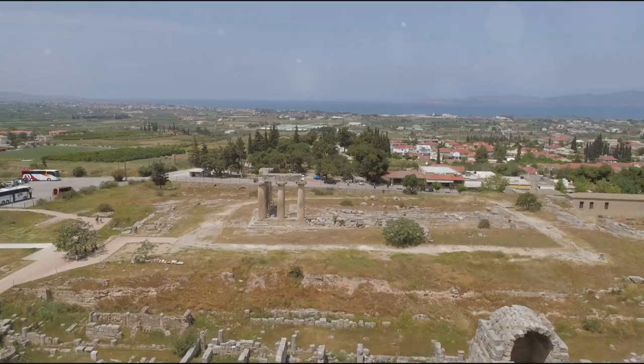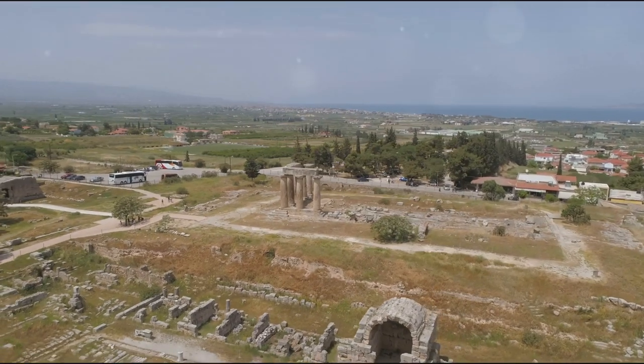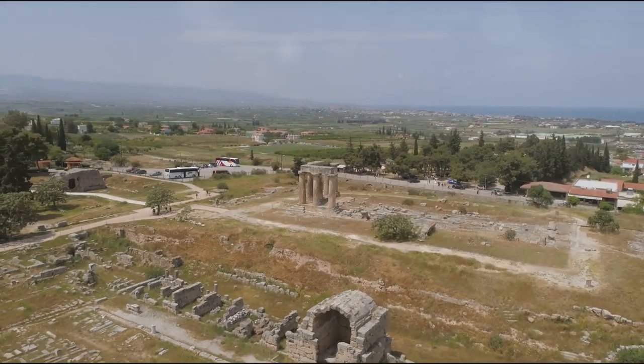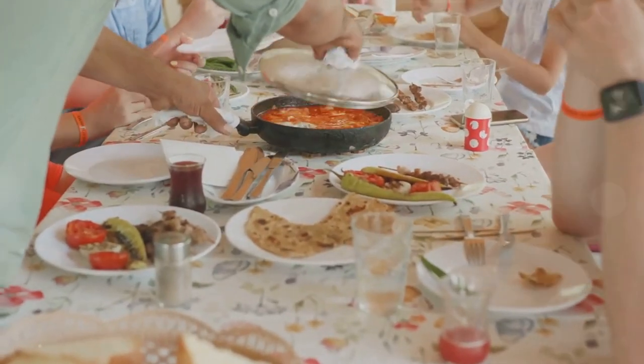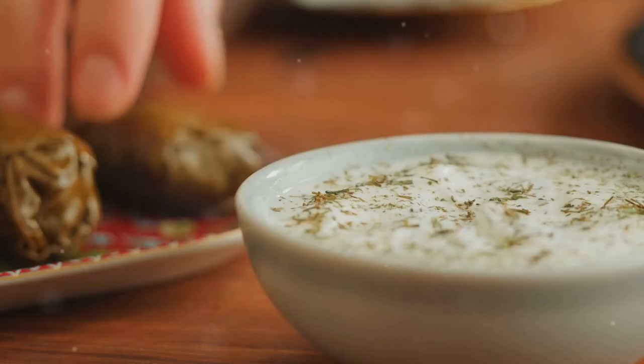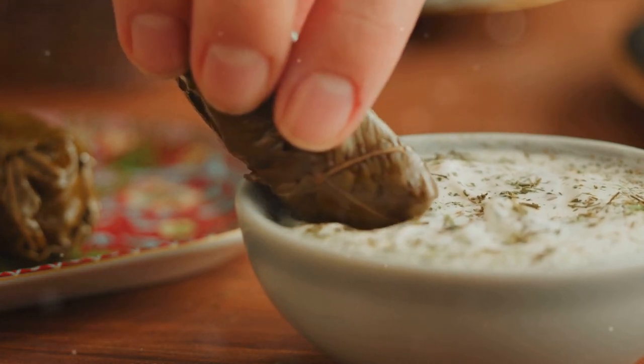Now let's jet set to Greece, a country where history and mythology come alive. The ancient ruins here serve as a real-life history class, while the picturesque beaches offer a perfect playground for all ages. And let's not forget the Greek cuisine — a delight for the taste buds. From flavorful tzatziki to mouth-watering moussaka, the food here is a cultural experience in itself.